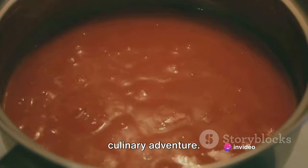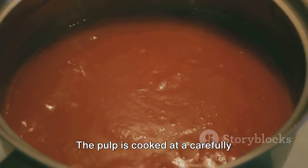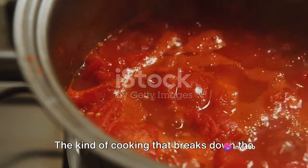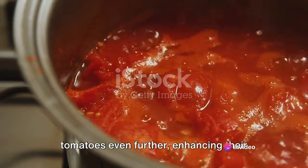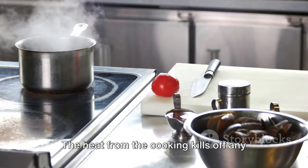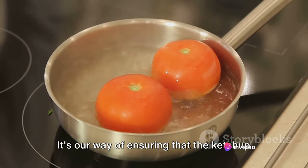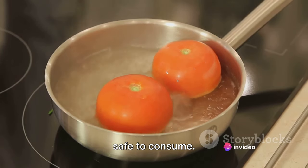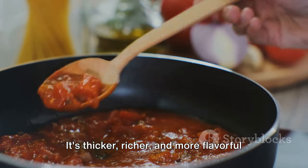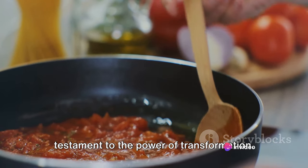Our pulpy mixture is then taken on a culinary adventure — it's time for the cooking process. This is where things really start to heat up. The pulp is cooked at a carefully controlled temperature. This isn't just any random boiling — this is precision cooking, the kind that breaks down the tomatoes even further, enhancing their natural sweetness and tanginess. There's another crucial reason for this cooking process: safety. The heat kills off any bacteria that might be lurking in the pulp. The result is a concentrated tomato puree — thicker, richer, and more flavorful than the pulp we started with.